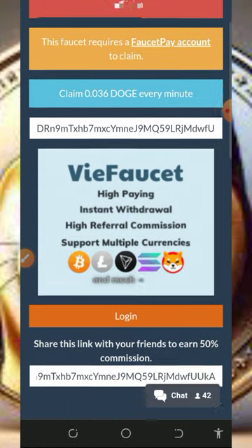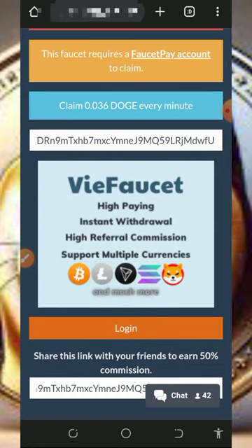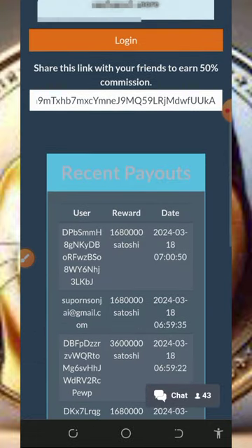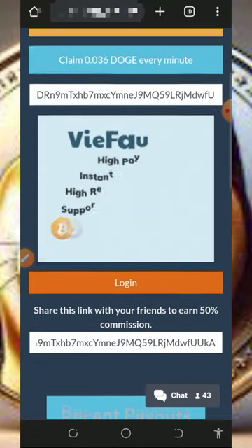I couldn't complete the claim because my IP address is not allowed, but you can try it out — it may work for you. I'm just sharing this website so that you can start using it to claim free Dogecoins today without any single deposit.